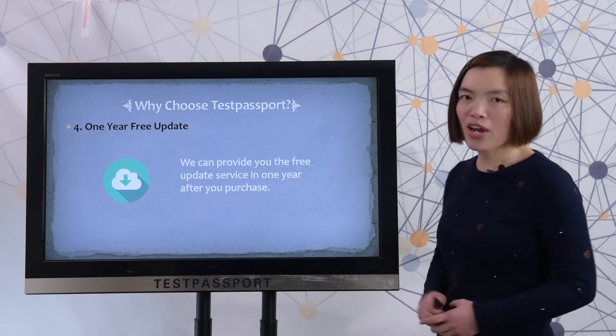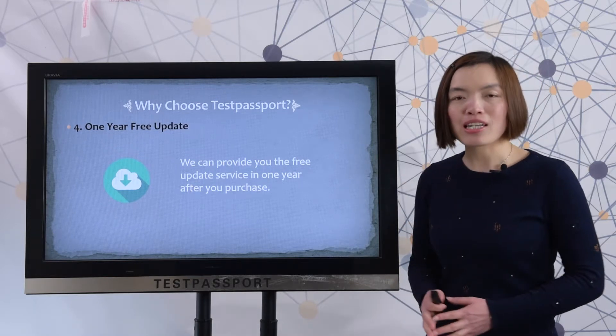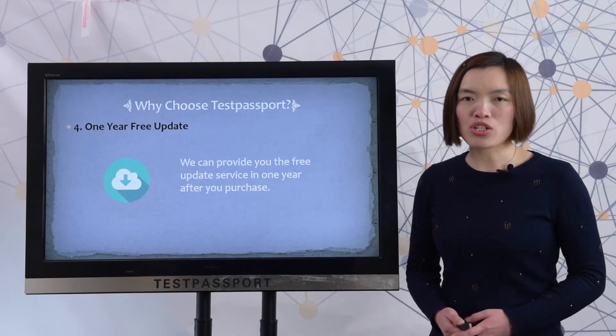Fourth, one-year free update. We can provide you the free update service in one year after you purchase.